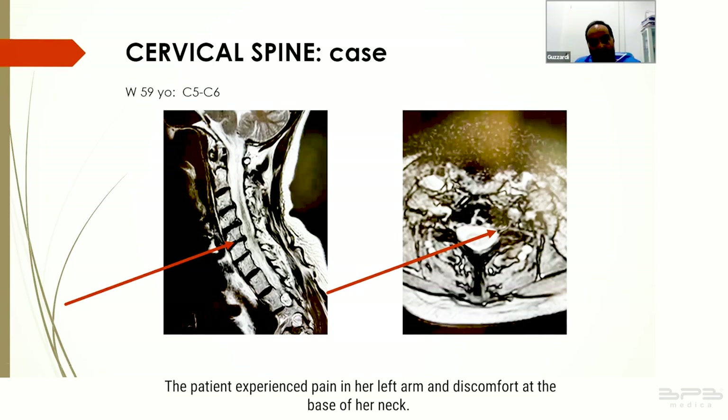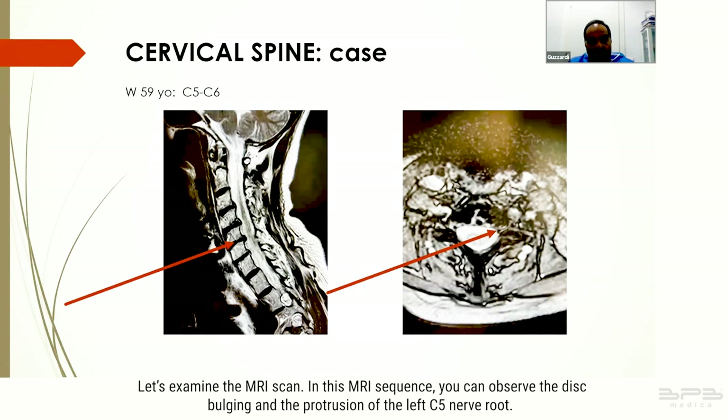I will now present a case involving a 59-year-old woman who exhibited significant protrusion along with accompanying symptoms. The patient experienced pain in her left arm and discomfort at the base of her neck. In this MRI sequence you can observe the disc bulging and the protrusion of the left C5 nerve root.